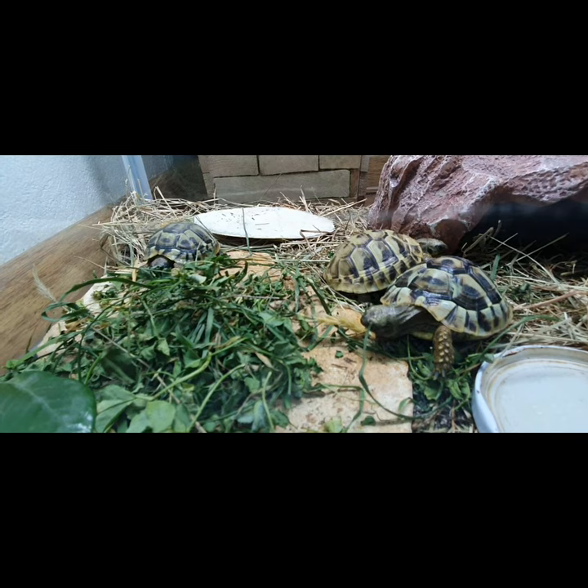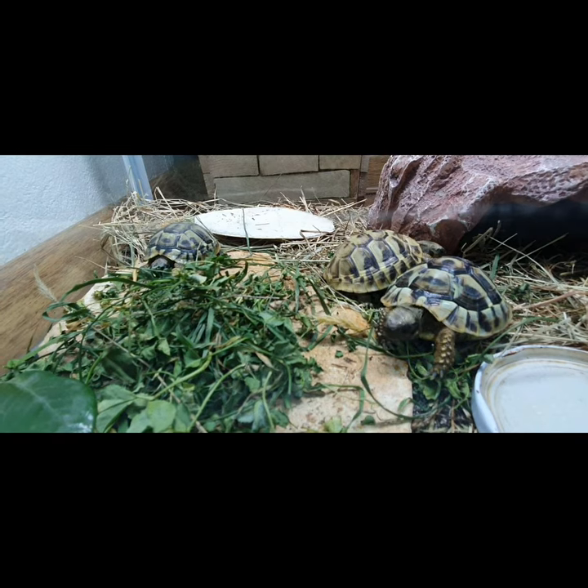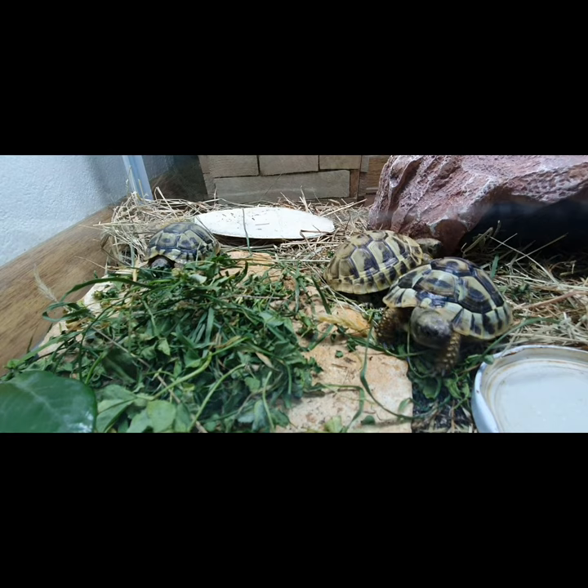Hello everyone and welcome to the new video. In today's video we'll talk about intestinal prolapse in Hermann's tortoises.